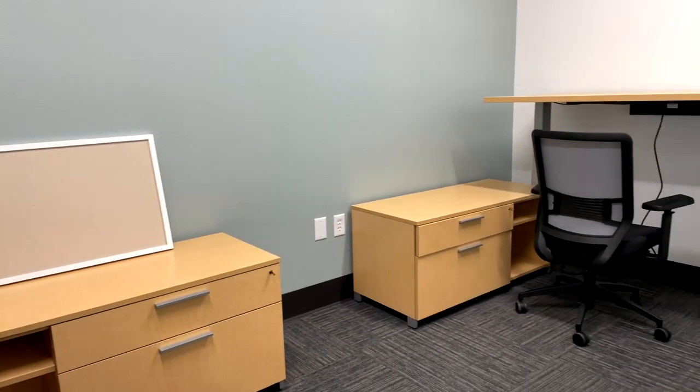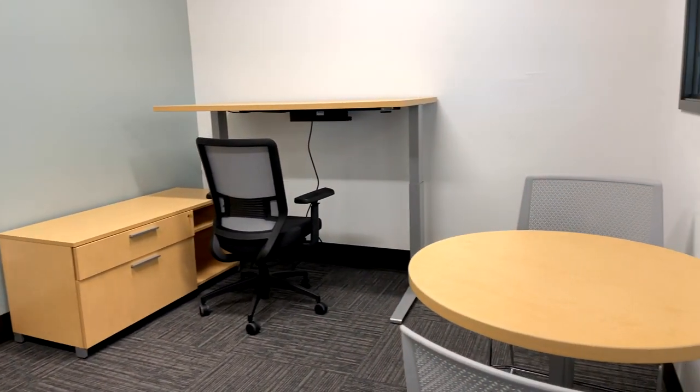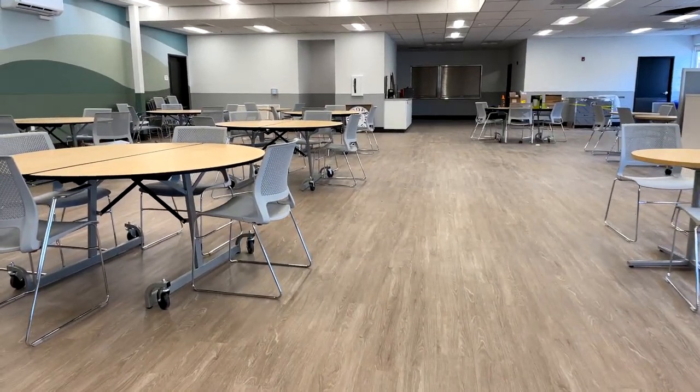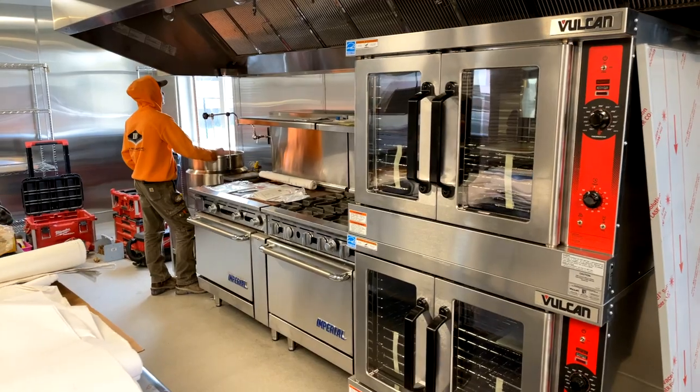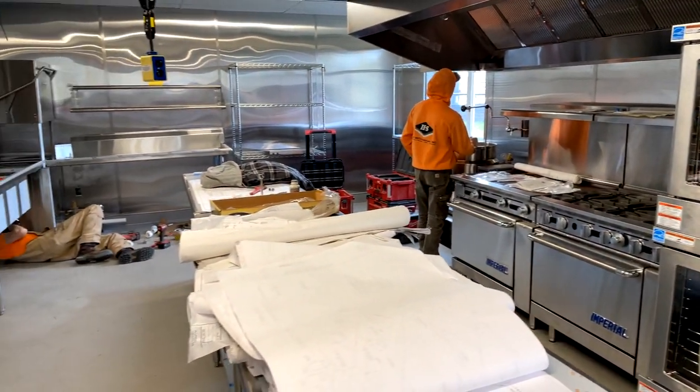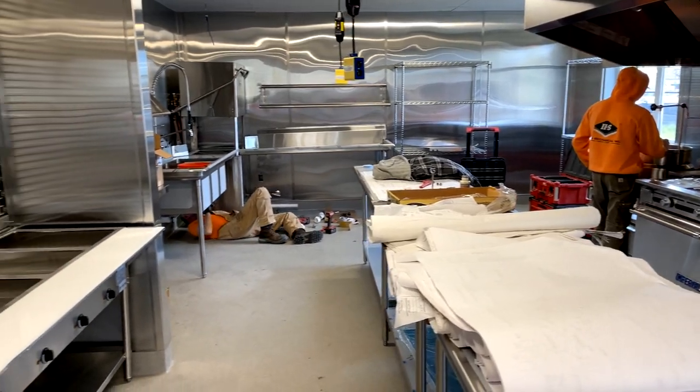Overlooking the common areas is the case manager's office where the managers can work with clients. Closest to the kitchen is the cafeteria space. The kitchen is still in progress but will be a complete commercial kitchen with large pantries when it's done.